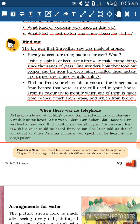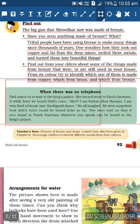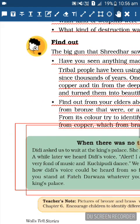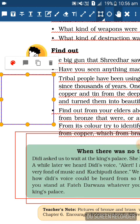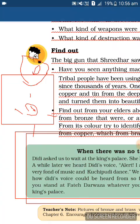Didi asked them to wait at the king's palace while she went to Fateh Darwaza. A while later they heard Didi's voice: 'Alert! I am Sultan Abul Hassan - I am very fond of music and Kuchipudi dance!' They were surprised how her voice could be heard from so far. Didi later explained that if you stand at Fateh Darwaza, whatever you speak can be heard at the king's palace due to the echo effect.